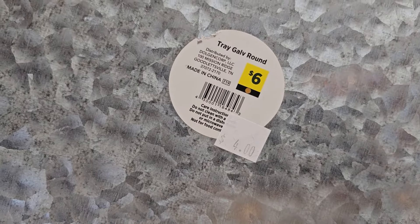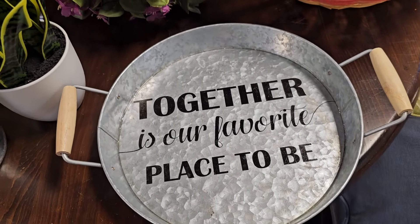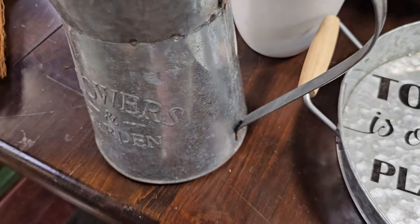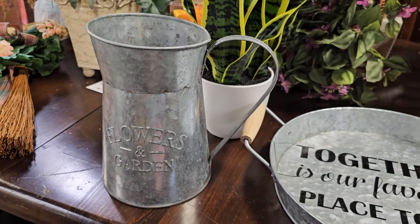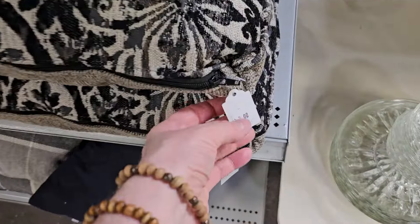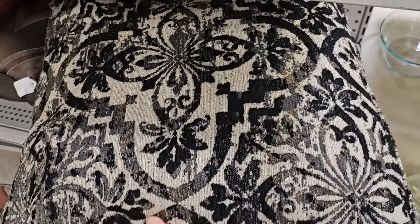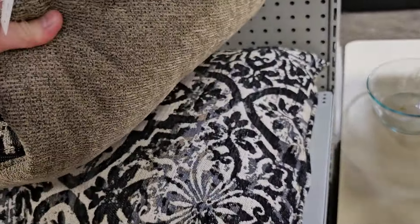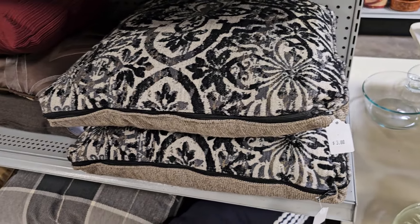And look at this — for $4, this tray was normally $6. Here's the picture to match for $2; I think that'd be a great planter. Y'all know I love the pillows at the ReStores — these are $3 each, and I love that I found a pair of them. And if you're not looking for a pillow for decor but just need a pillow stuffer insert, definitely check the ReStore. Sometimes I find these as cheap as $0.50 each.